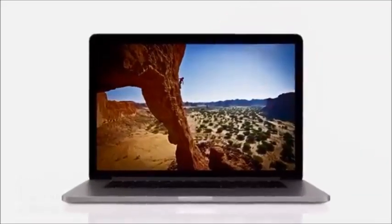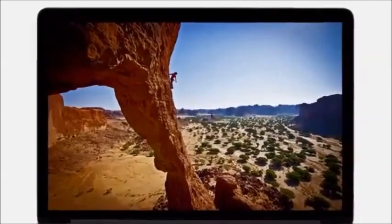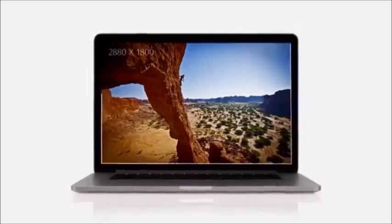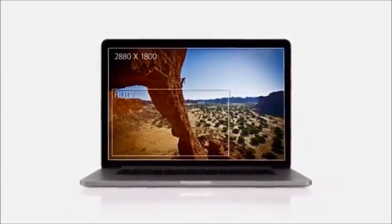We focused on the features that matter most to notebook users and we made huge leaps. For the first time, we're bringing the Retina display to the Mac. It's the highest resolution display we've ever put in a notebook, with a resolution of 2880x1800.